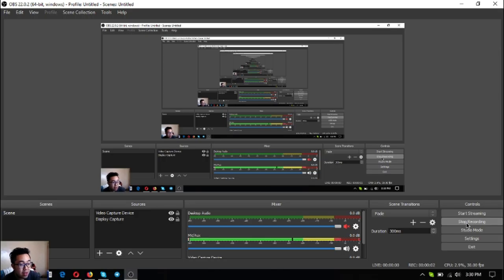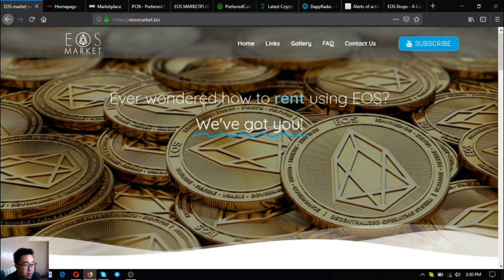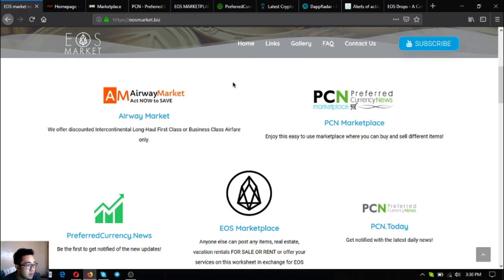Hello guys, my name is Vic and I'm back to show you a website and describe it in a nutshell. So without further ado, I'm going to show you the website. The name of the website is eosmarket.biz. This website will give you links showing you how to spend your EOS and at the same time you can also earn EOS.